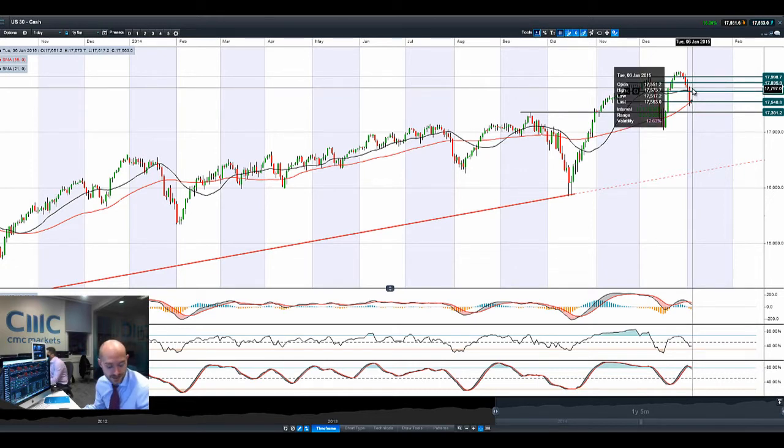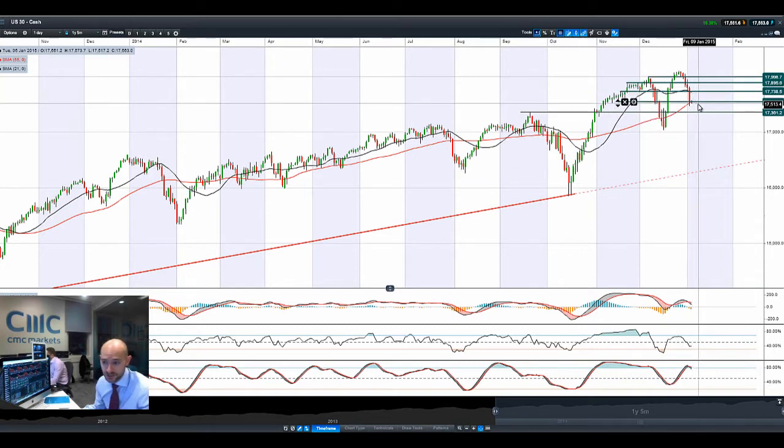That crashing oil price has really put a lot of investors on edge, as it dropped about 5.5% yesterday to trade below $50, as well as Texas crude. As you can see, we are hitting that 55-period SMA, which also coincides with that potential support at $17,546.